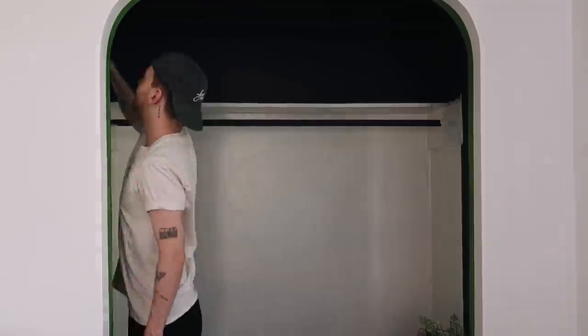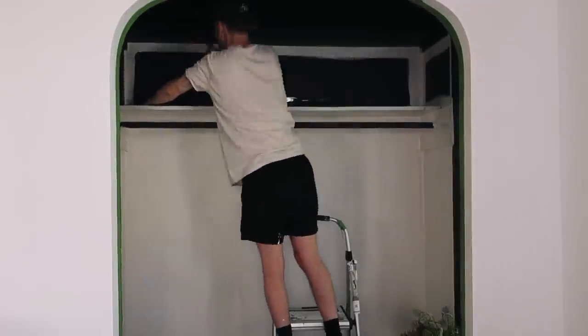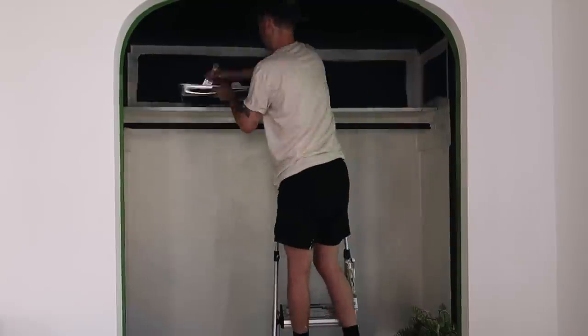I just have to pop back in one more time about this paint — can you even believe how full-coverage this first coat is over the top of such a dark color? It truly is such an amazing paint.